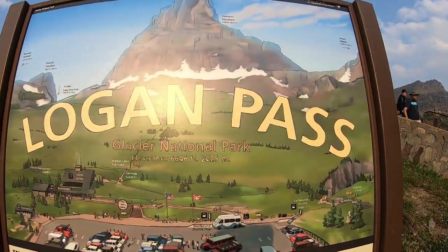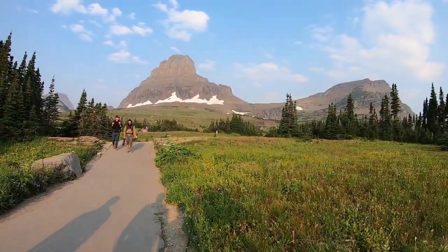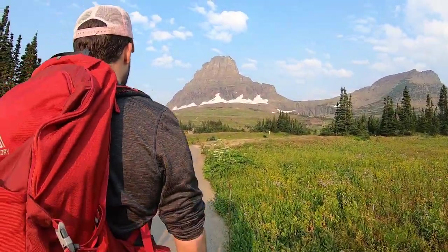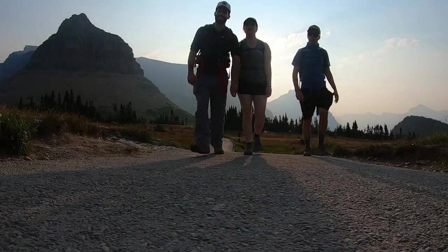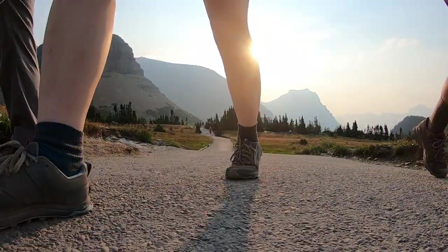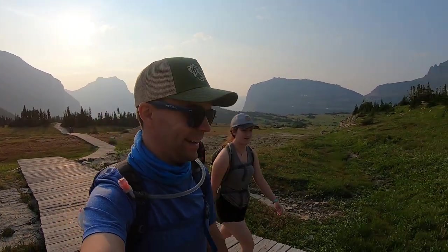Hey guys, Hyken Hinkle here. So today we are once again in Glacier National Park up here in Montana. Today we are doing the Hidden Lake Trail. We started up here at Logan Pass and we're hiking on down to the Hidden Lake Overlook. We might make it all the way down to the lake, might stop at the overlook. We'll see what the day brings. It's going to be really hot today, so that's a big it depends.